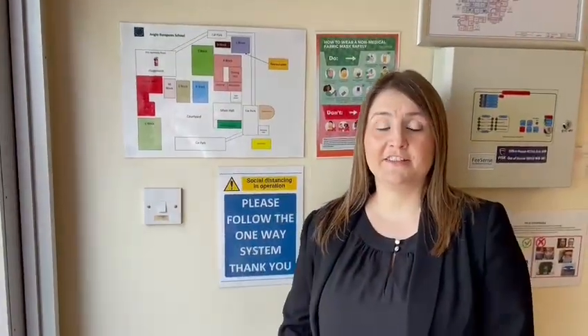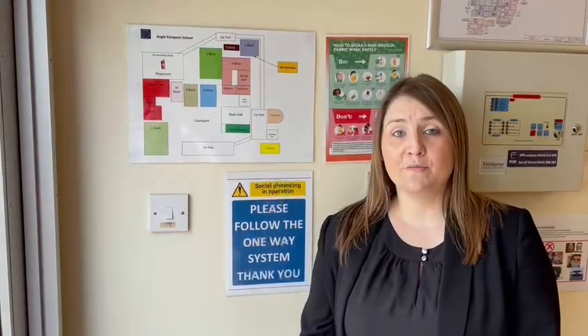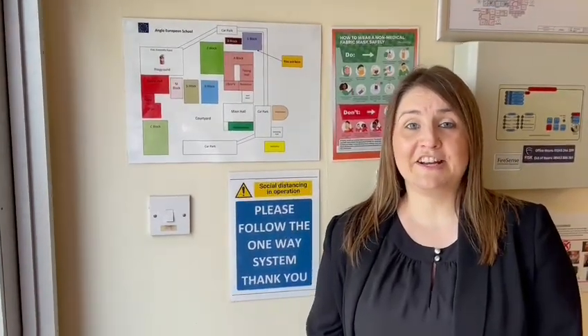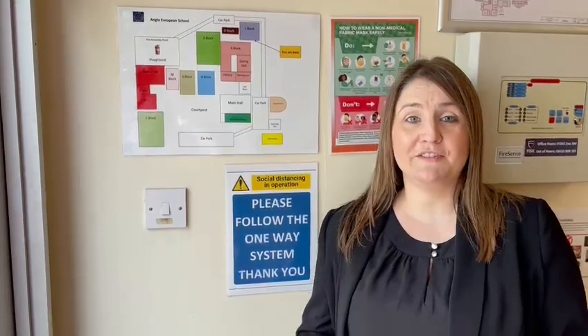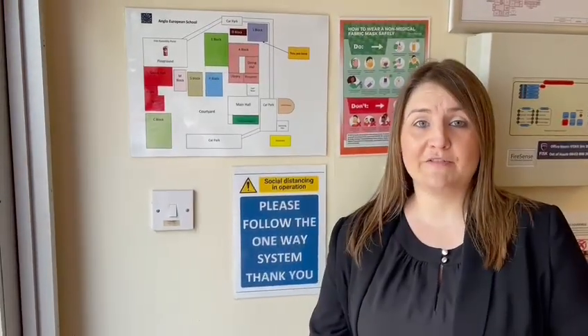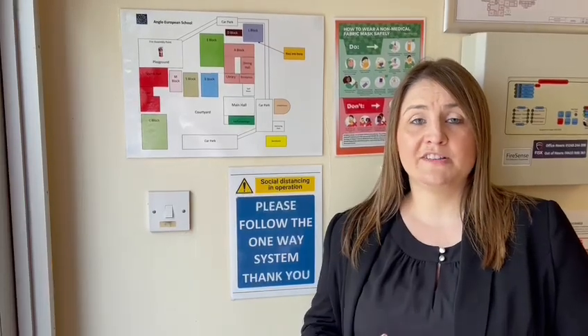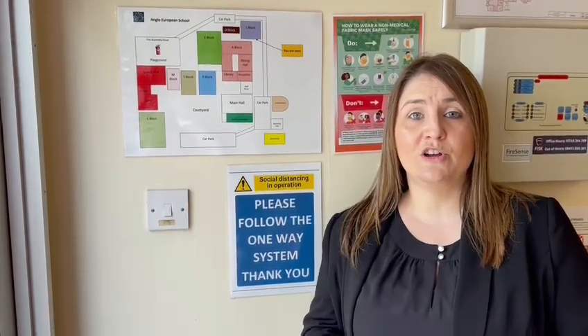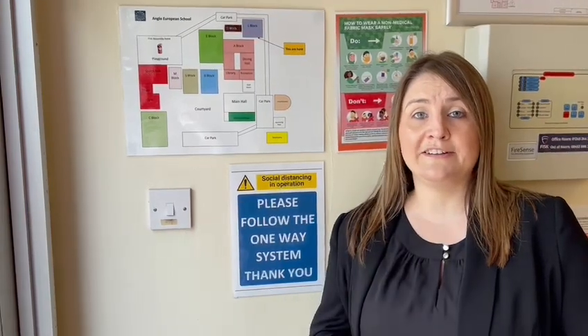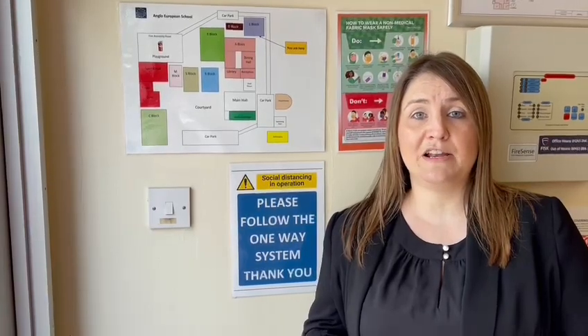I'm now standing just inside the doors in A Block. Around the school there are lots of maps that look just like this one to help you find where you are. It is a bit scary coming to secondary school because you've got lots of different buildings and places to be, but there's always somebody on hand or a map to help you get around. At Anglay we're a really supportive, helpful community. If you ask any teacher, or look for a sixth form prefect who has a yellow lanyard, they will be able to point you in the right direction if you get a bit lost.